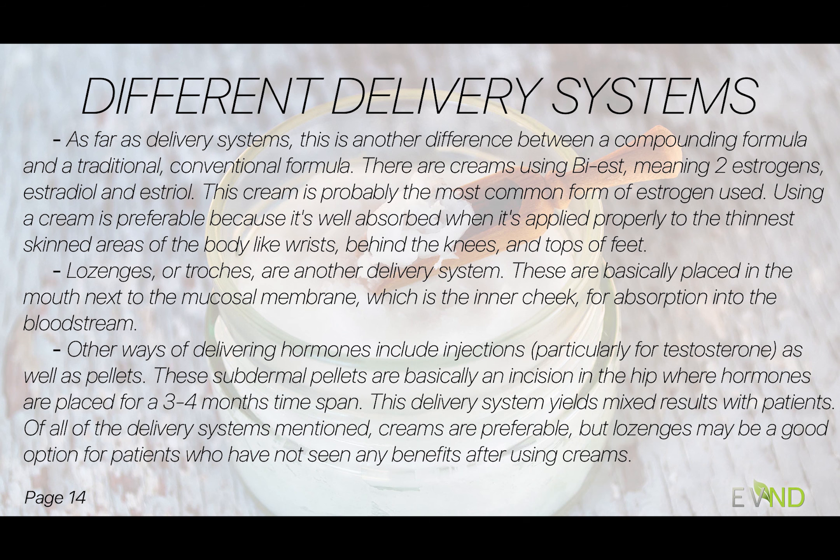And tops of feet. Then there are lozenges, or troches — the other name for that — where these are basically placed in the mouth next to the buccal membrane, which is the inner cheek, for absorption into the bloodstream.